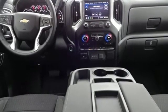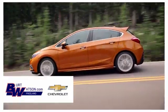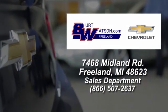Hurry in today for a test drive. Burt Watson's offers a quick and hassle-free buying experience. We are conveniently located in the Michigan area at 7468 Midland Road.